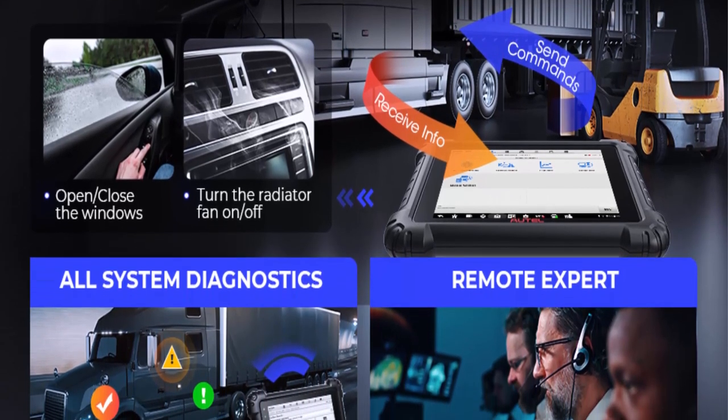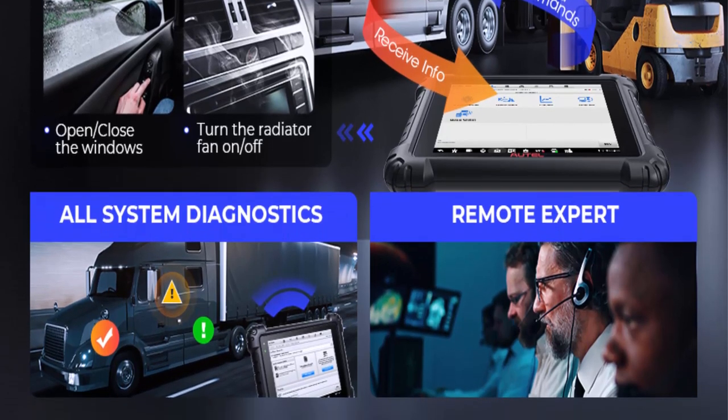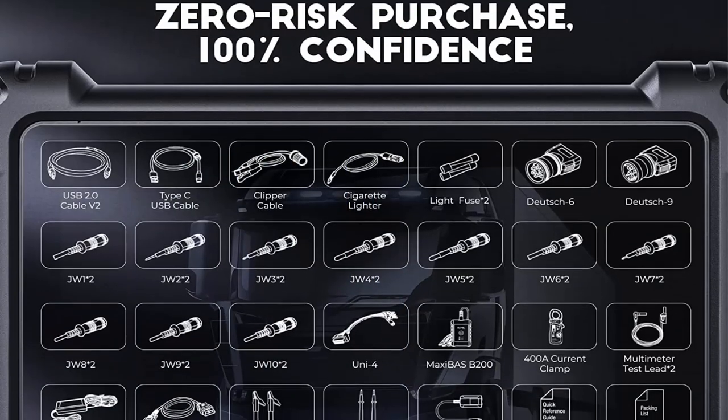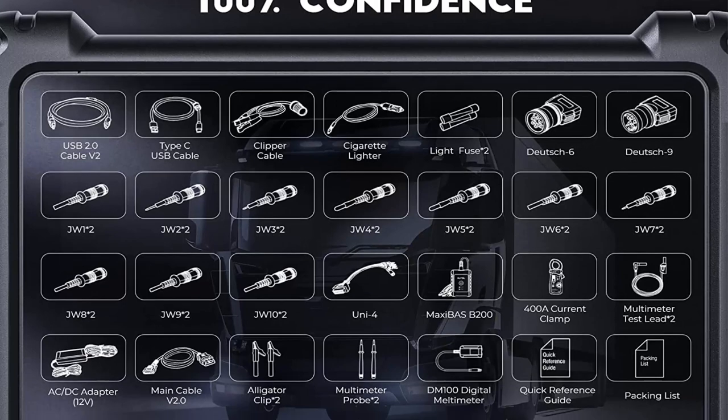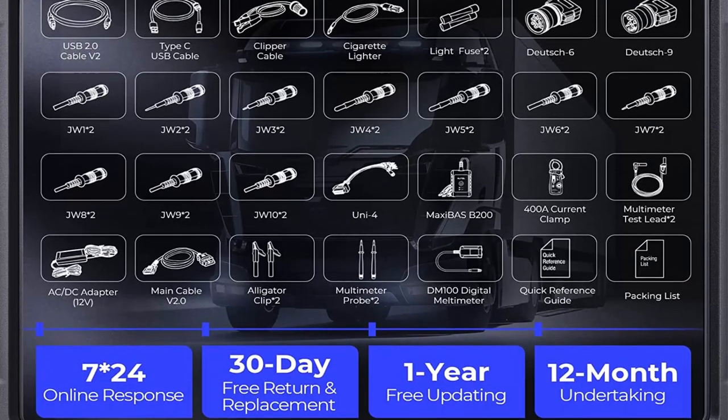The Autel MaxiSys MS909 CV offers 48 hot service functions for one-stop truck repairing, wide car coverage, plus remote expert support — with a zero-risk purchase and 100% reliable service.